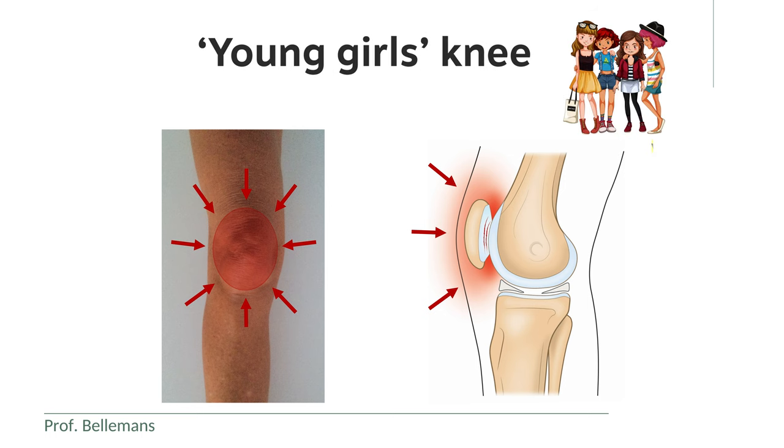Because it occurs so often in adolescent girls, it is sometimes also called young girl's knee.